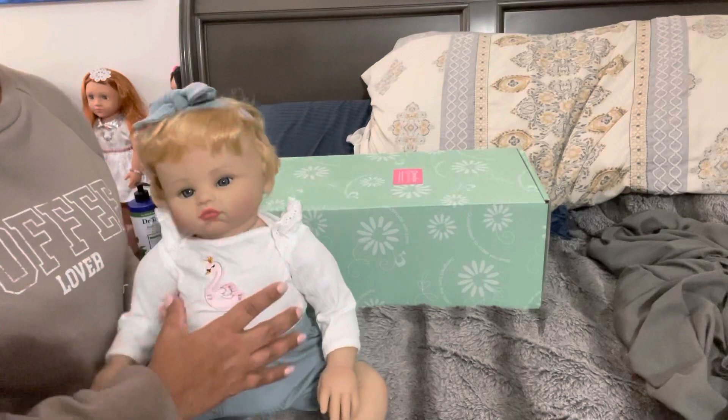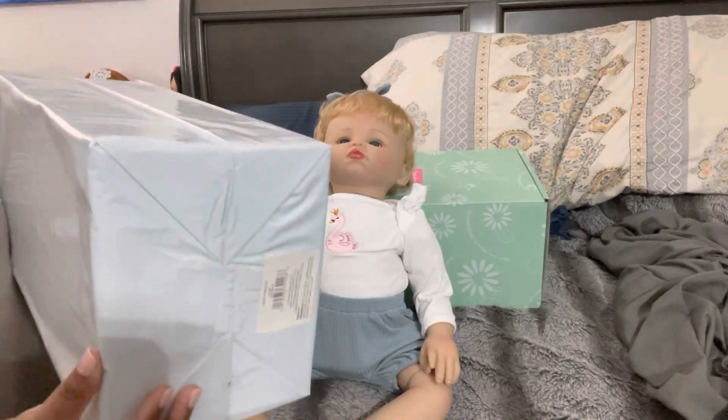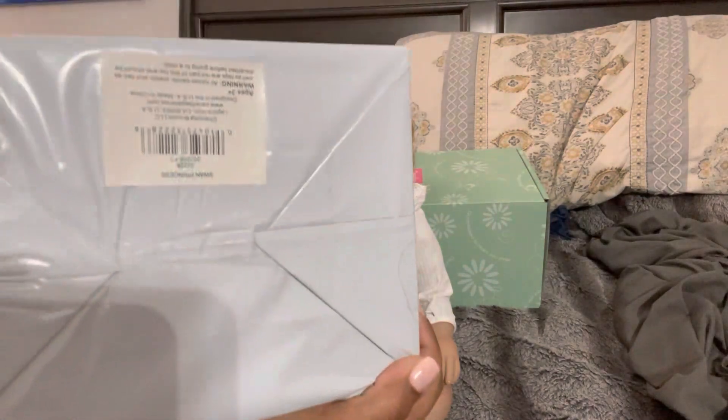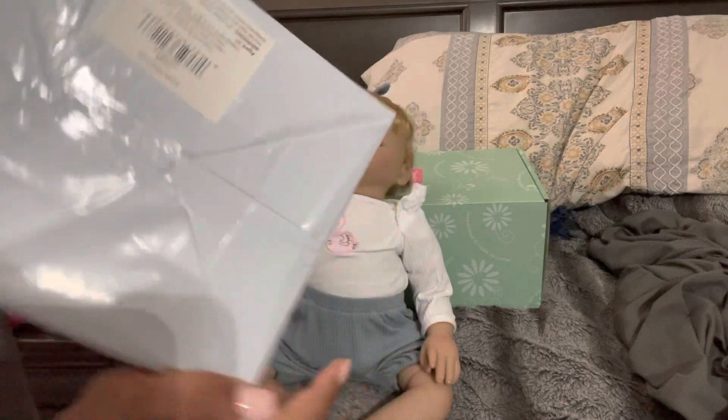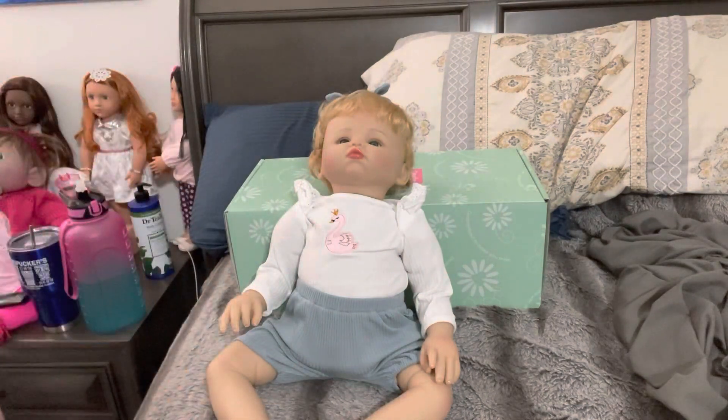I went ahead and ordered a second one. So here we go — as you can see here, Swan Princess. There she goes — Swan Princess. So that will be the giveaway baby.